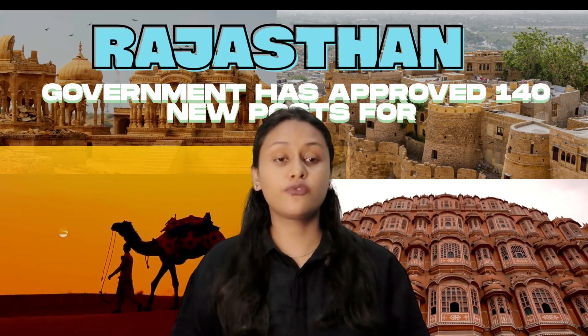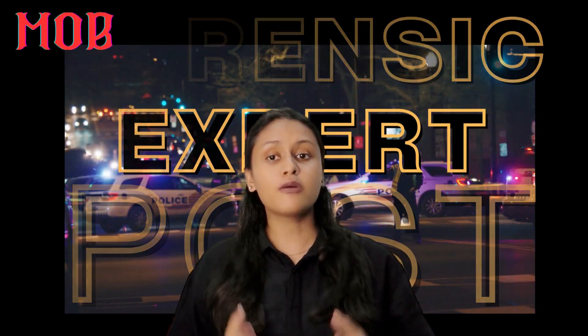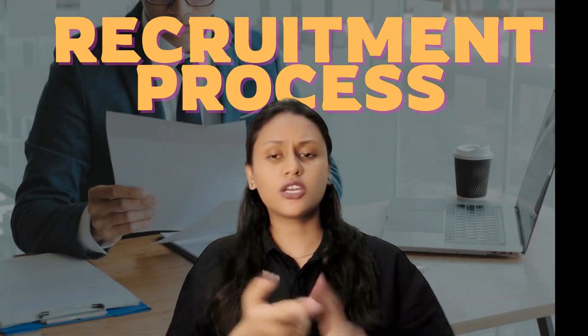Are you a forensic science student or graduate? Have you always dreamed of working at a real crime scene, collecting evidence, or being part of an investigation? Then this is the best opportunity of your career. The Government of Rajasthan has officially approved 140 new forensic expert posts for mobile forensic units across the state. In this video, I will be explaining everything related to the vacancy, post, eligibility criteria, job roles, recruitment process, and salary.